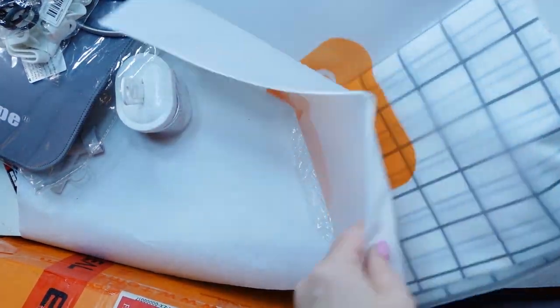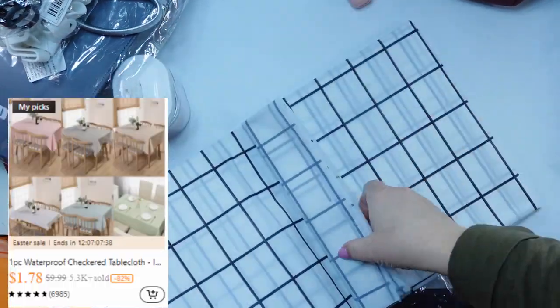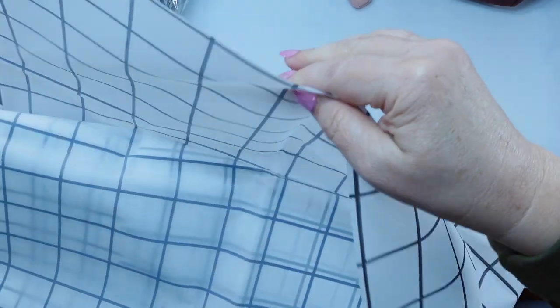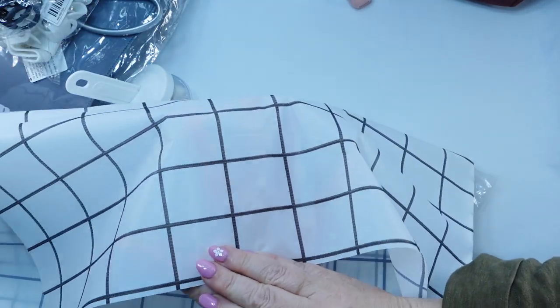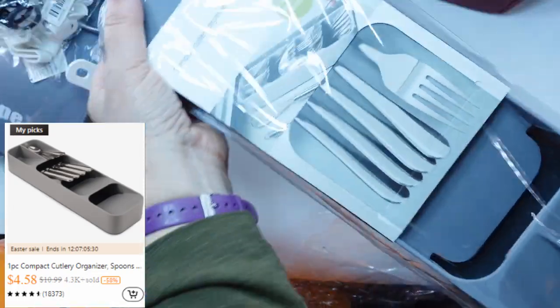Now, if you are doing a picnic or need something for your kitchen table, here is a waterproof tablecloth — it's like a plastic material. It's $1.78. I thought that might be handy to put on my table outside on the patio.